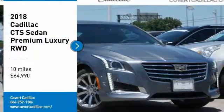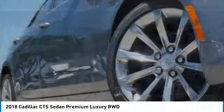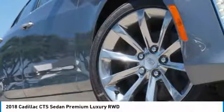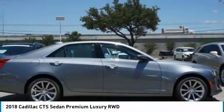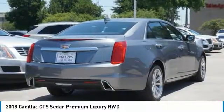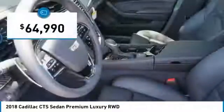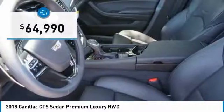Come test drive the 2018 CTS. The CTS is a well-sorted blend of all-American style and European-inspired tuning with a cutting-edge design. The luxury CTS blends elegant styling, performance, and exceptional fuel economy and is priced below $65,000.